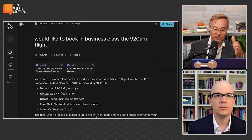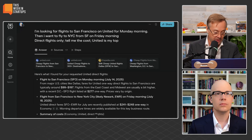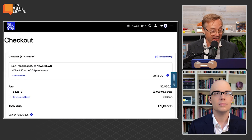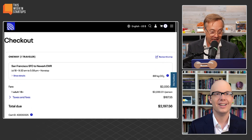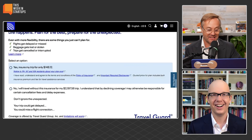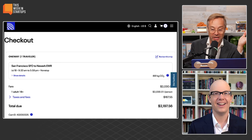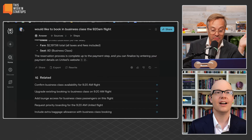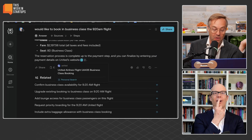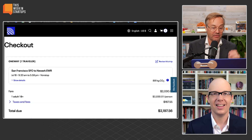And I said I would like to book business class at the 9:20 a.m. flight. And sure enough, in the other browser window, it went and put it into — and I happened to be logged in to United at the time — it put it into my checkout the literal flight that I wanted. And all I have to do is go to the next step and close the transaction. It tells me the reservation process is complete up to the payment step, and I can finalize by entering my payment details on United's website. It gives me step one and two, and I could just click that and it opens up the browser window. It was doing that in the background.